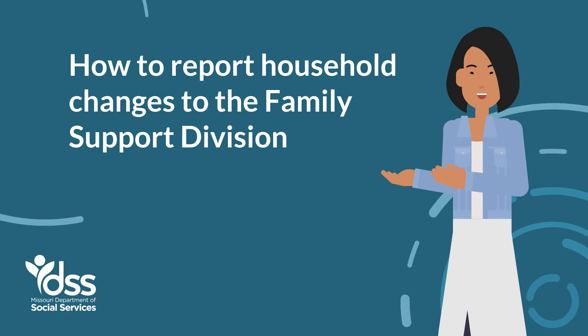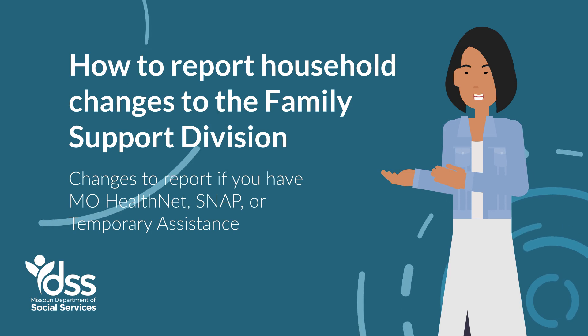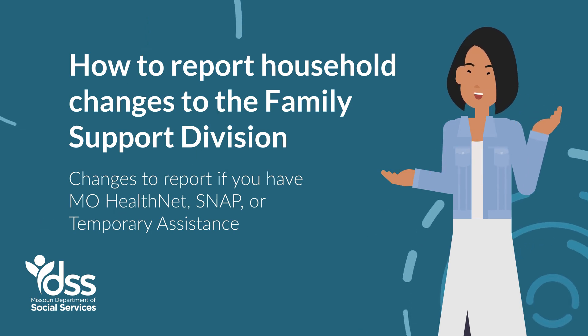How to Report Household Changes to the Family Support Division. Changes to Report if you have MoHealthNet, SNAP, or Temporary Assistance.